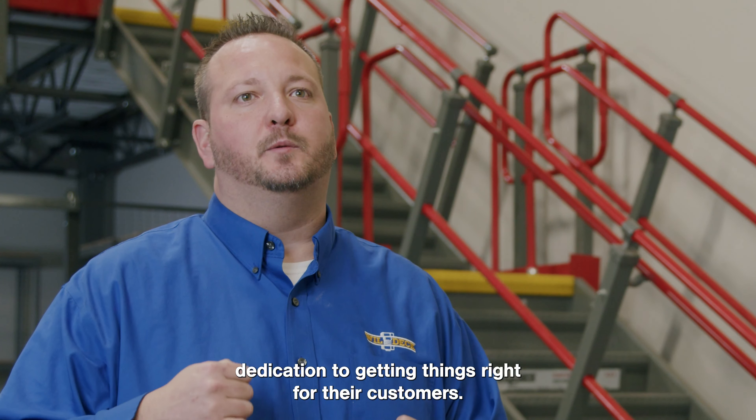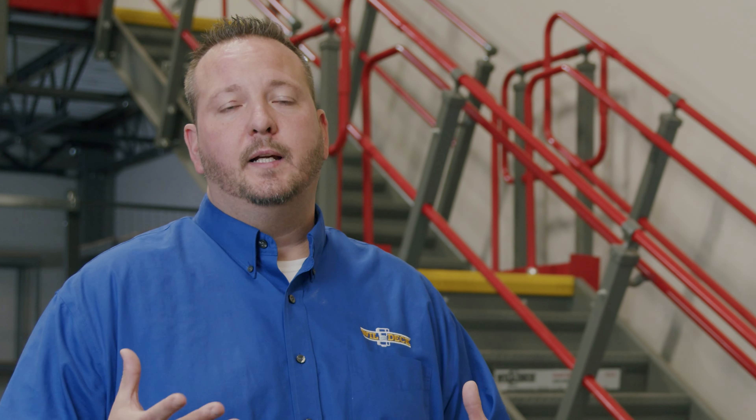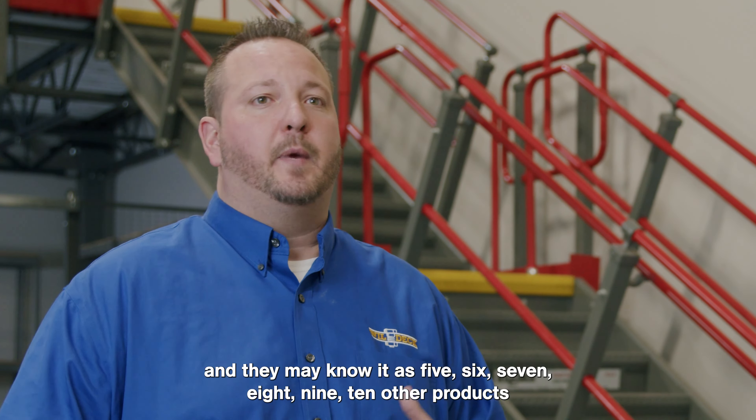Willdeck thought it was really important to participate in this experience center because it really gives customers a first-chance look at a lot of new product. They can come here looking for one specific product and may notice five, six, seven, eight, nine, ten other products that they weren't even thinking about that they're now getting a chance to see.